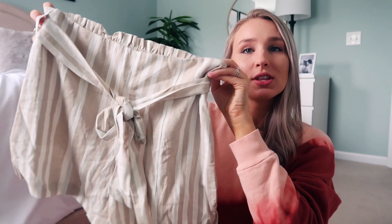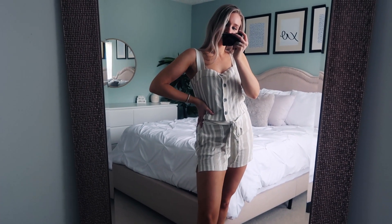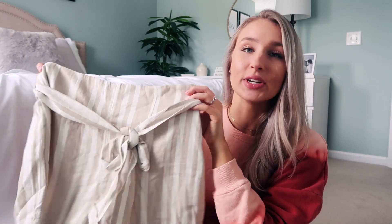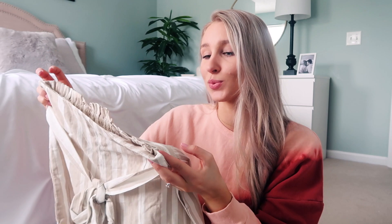I found the cutest little matching set on their site — I am so obsessed with this. I've been so into matching sets lately. The shorts are a linen, lightweight material — really loose, flowy, and comfortable. The thing I really like is they cinch up at the top, and in the back they have cinching detail so they fit you perfectly. There's also a little tie so you can tie it around your waist, which helps accentuate your waist. The tan and white stripe color is very neutral, so you can mix and match a bunch of different tops with them.